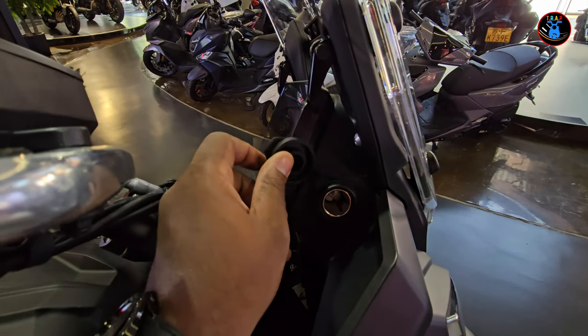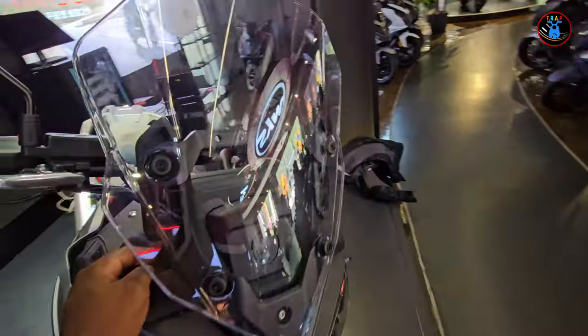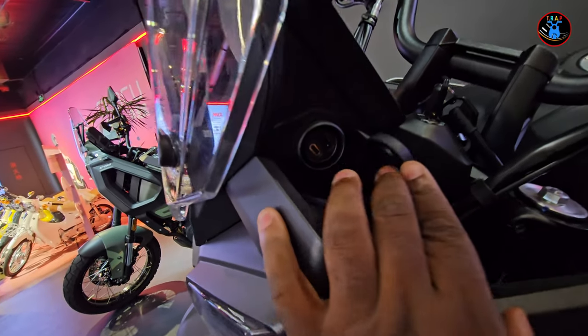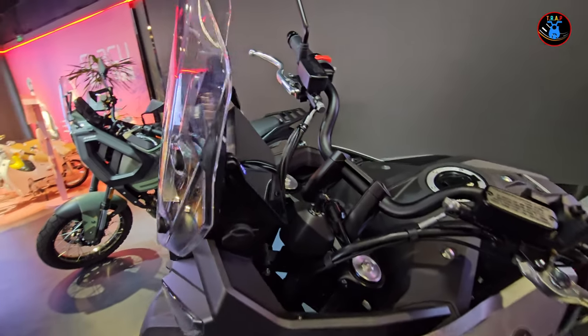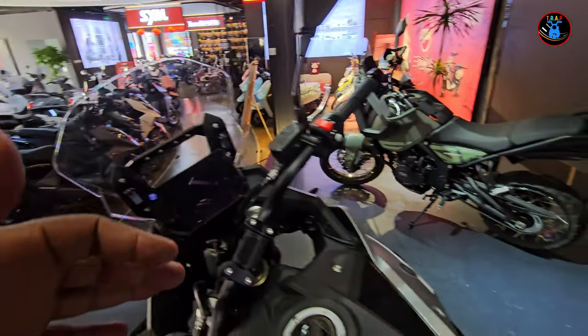On the right side of the dash or instrument cluster you have a 12-volt socket, and on the other side there's a USB Type-A and Type-C port. That's the thing — Chinese bikes will give you everything you need without charging extra.